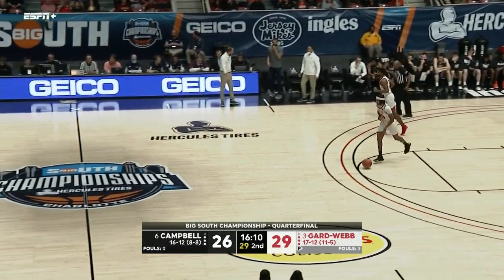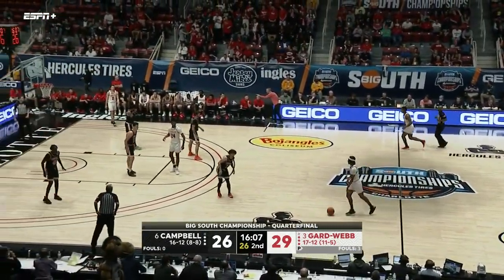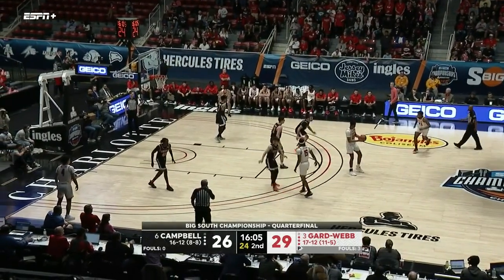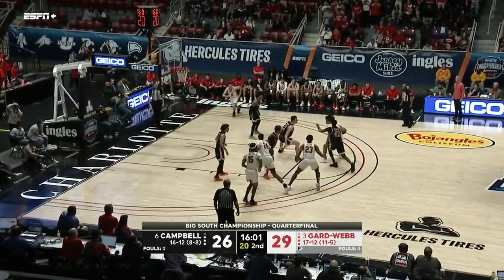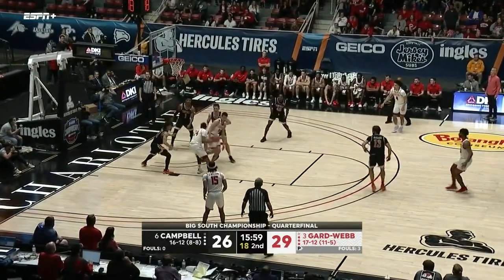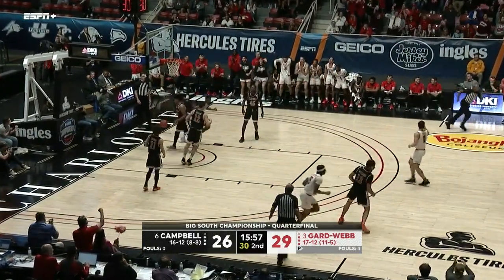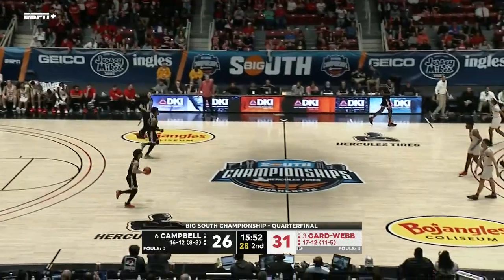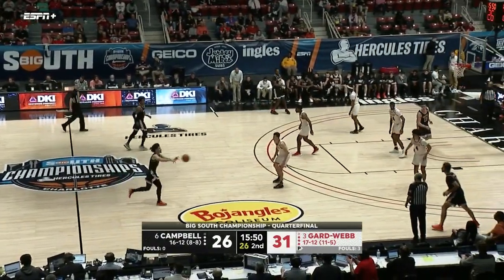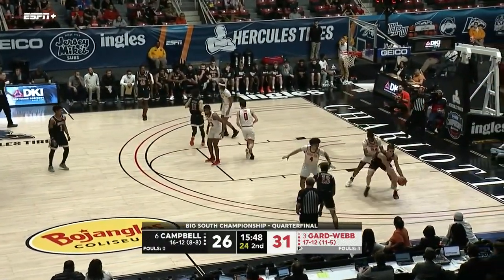Eleven turnovers now for Gardner-Webb, up by three. Williams trying to go backdoor to Terry — picked up though by Dufial, who scores. Great hands, great awareness from Dufial. See it and put it in the basket.